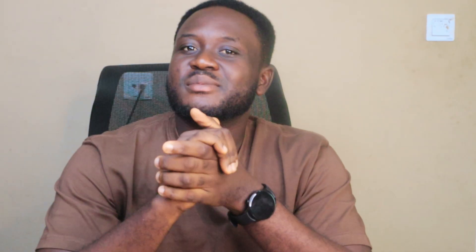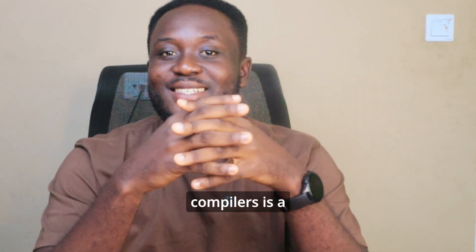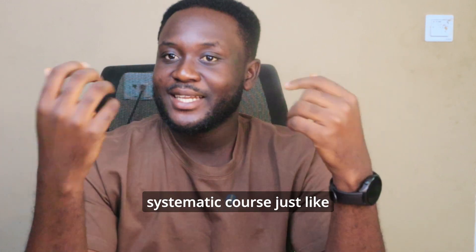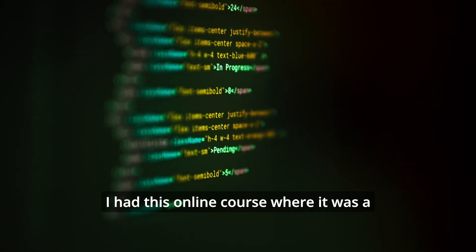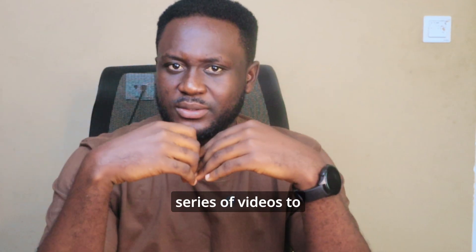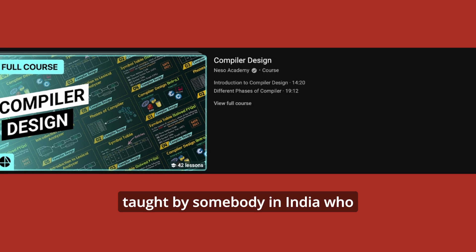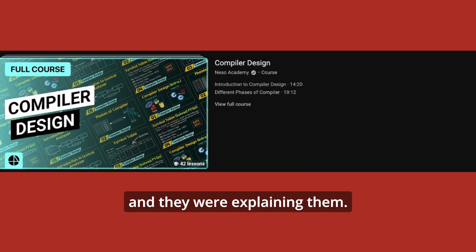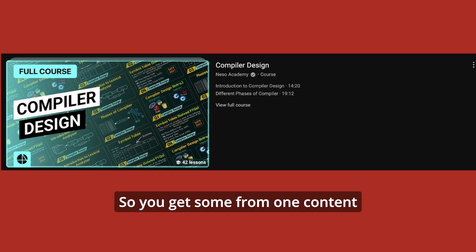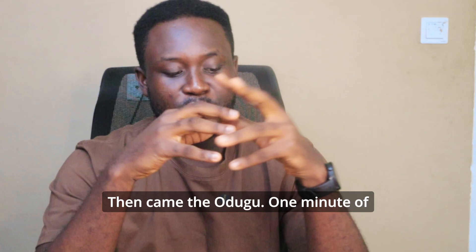Another course I took an alternative route for was Introduction to Compilers. Passing this course was powered by my Indian friends on YouTube. Compilers is a systematic course — just like Numerical Analysis, you need to understand the concept and build it up from there. I had an online series of videos taught by someone in India, and you combine explanations from one content creator with another.